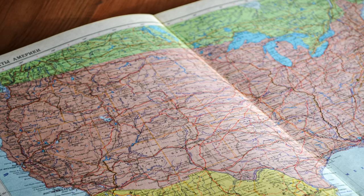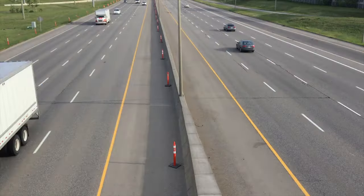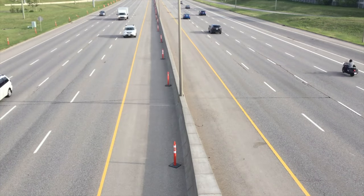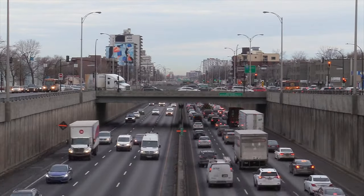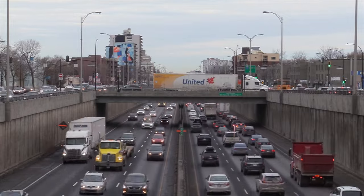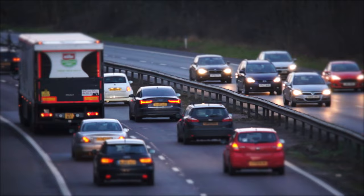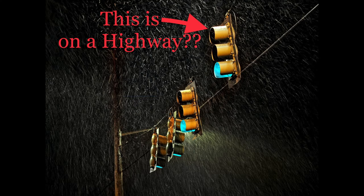When you think of the U.S. interstate highway system, you think of fast-moving cars going 60, 70, even 80 miles an hour sometimes. You only have to stop if you need to get off at your exit. Cars move quickly and traffic is efficient. So why do some U.S. interstates have stoplights?